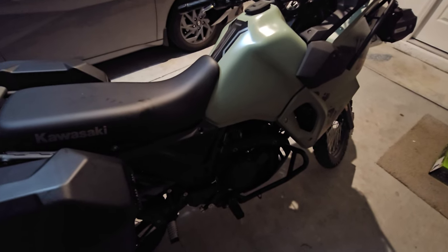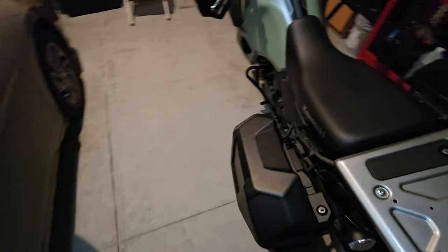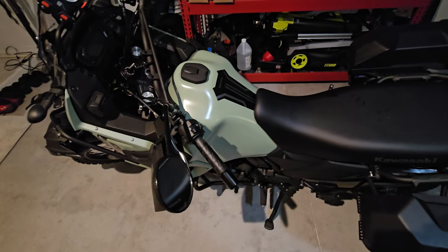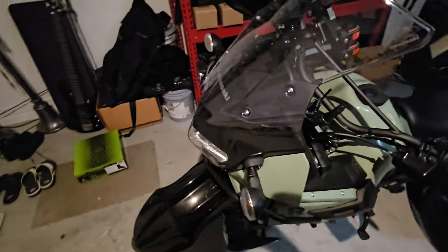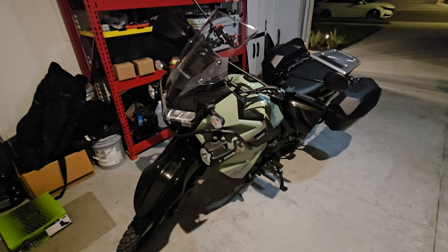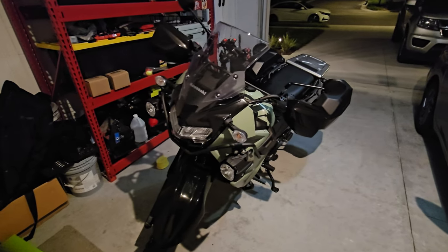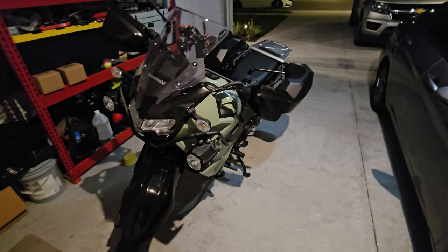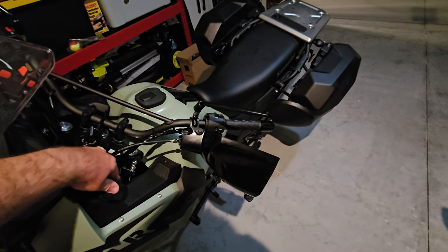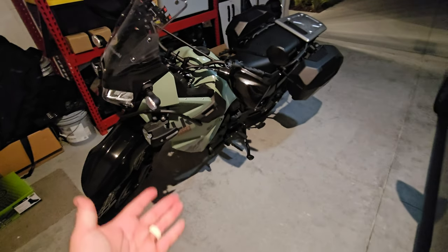I've been looking at these bikes for years now, so it's cool to finally have one in the garage. Just wanted to do a quick update video and show it off. I know we haven't made a video in about two weeks, but we've been busy — I'm in the middle of trying to start a new job and things have just been hectic. But in the middle of all the chaos, there's a motorcycle now.